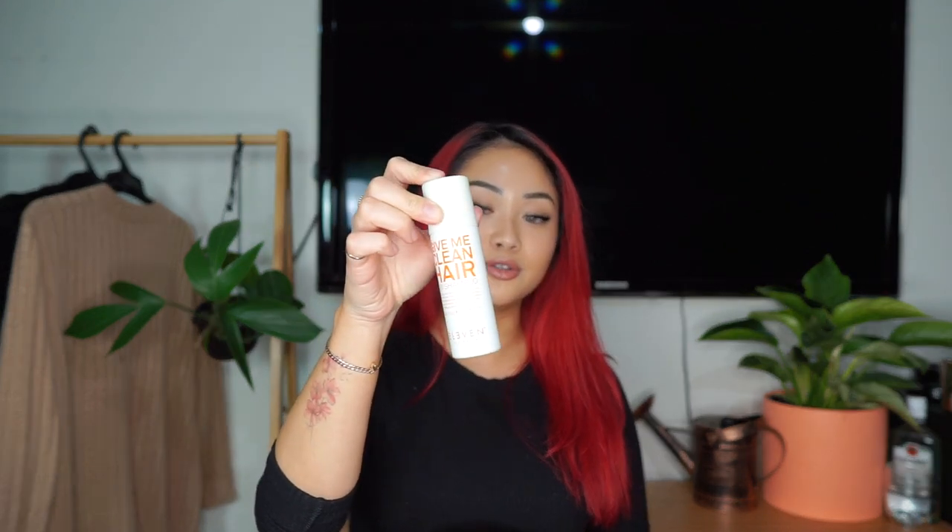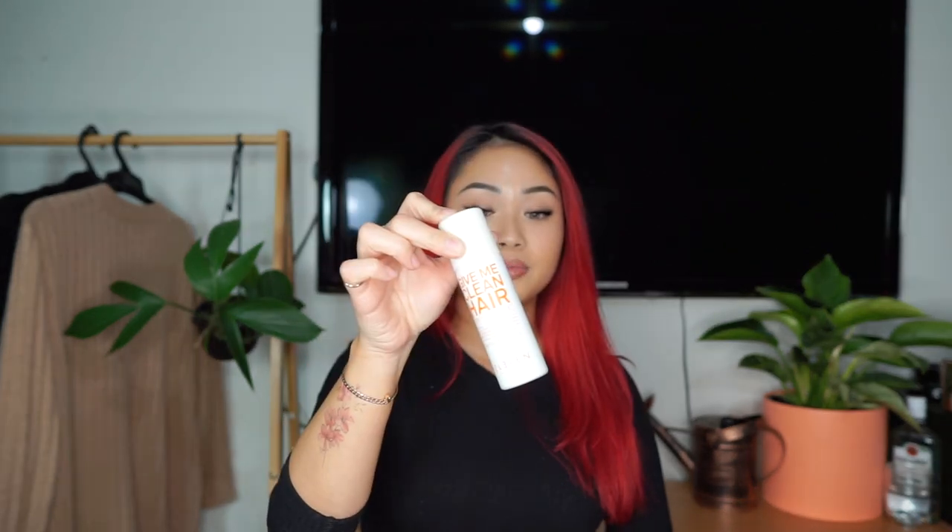Moving on to my products. I'm very lazy with washing my hair, so keeping a dry shampoo handy is key. This little one from 11 is super handy — I keep it in my bag. When I feel myself getting too oily, I'll pop it out and give it a quick spray, then be sure to massage that into your scalp. This just absorbs your excess oils.